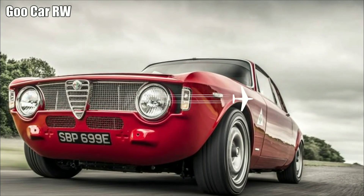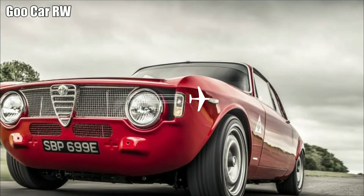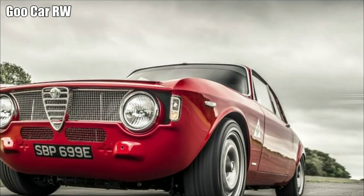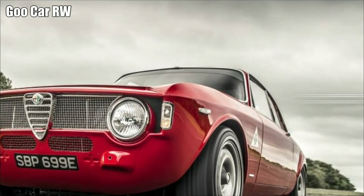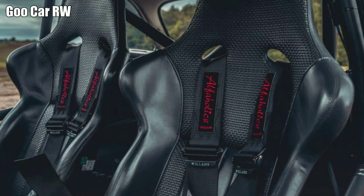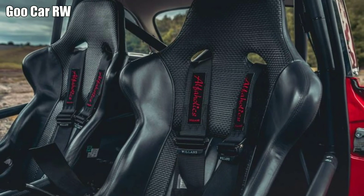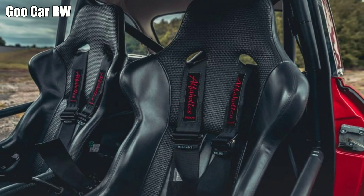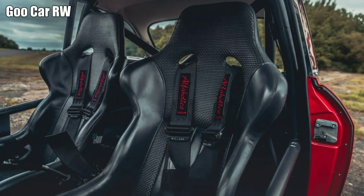Be warned, though — drive this car and you will want one. Such is the effort that's gone into it, Alphaholics charges £240,000 for the GTAR 290, which may bring any idle fantasies shuddering to a halt. But believe me when I say it's right there, next to the McLaren F1, in my personal dream garage.